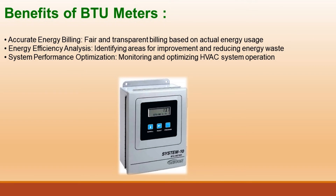Benefits of BTU meters include accurate energy billing — fair and transparent billing based on actual energy usage — energy efficiency analysis for identifying areas for improvement and reducing energy waste, and system performance optimization for monitoring and optimizing HVAC system operation.